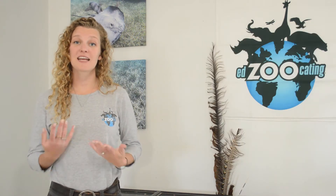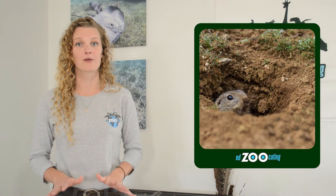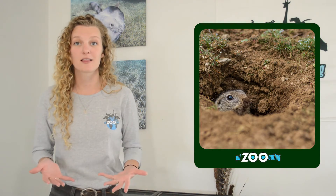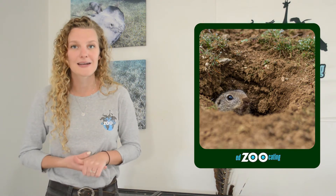Another animal that makes an incredible shelter is a prairie dog. Prairie dogs are a type of ground squirrel that are very well known for their ability to dig. They make very deep burrows that can be more than 10 feet down underground, with lots of tunnels and rooms and entrances and exits. The different rooms of their shelters are used for different things: to store food, to go to the bathroom, to raise their babies, or to listen for predators.